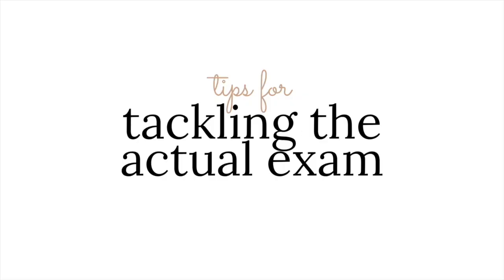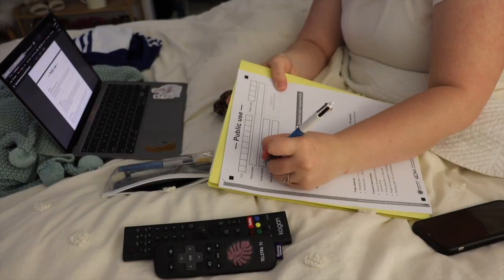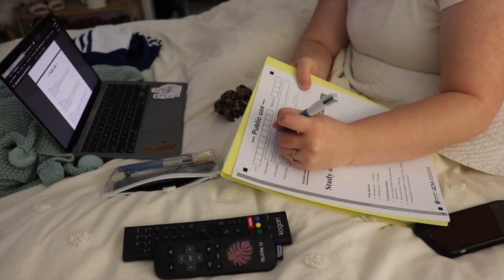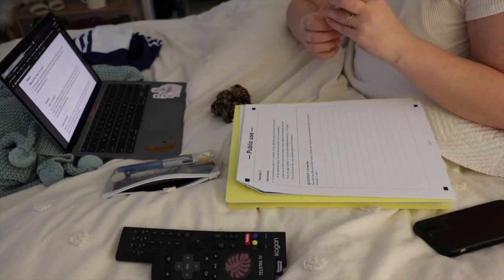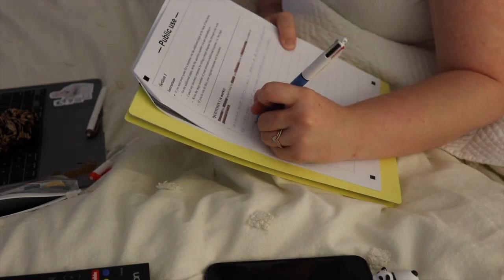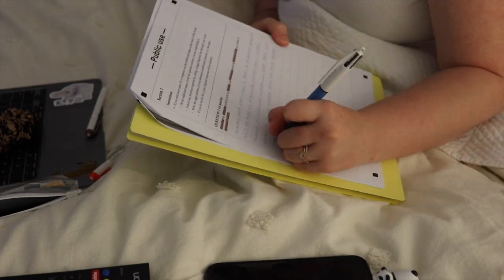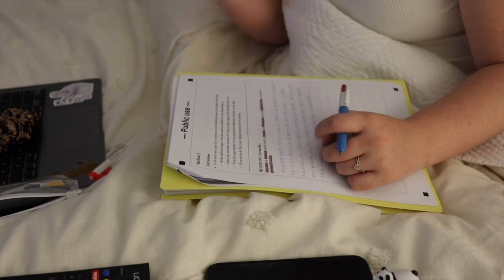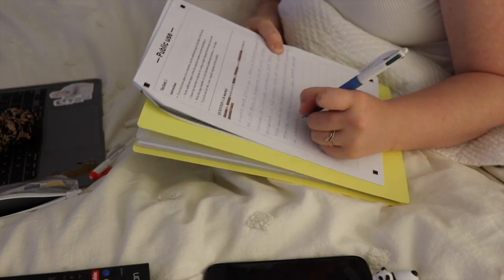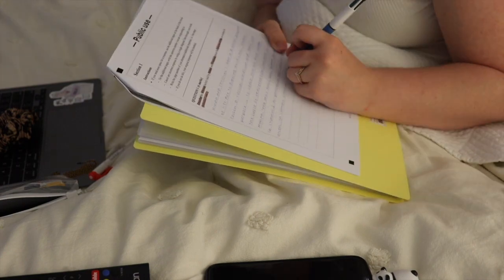My fourth and final tip is how to actually tackle the exam. First, obviously write your name and add your barcode — do all that stuff. Then highlight the question, the important words, the key words. If you want me to go into more depth on these tips in another video, I will, because it's so important. Use your highlighter and answer the question.